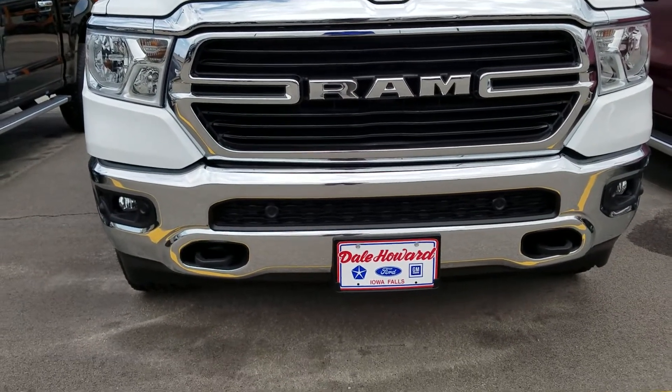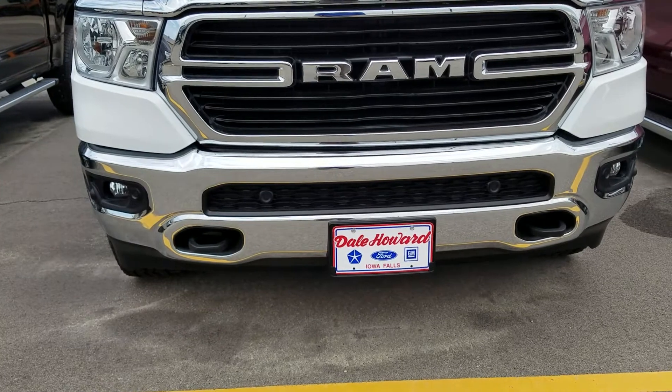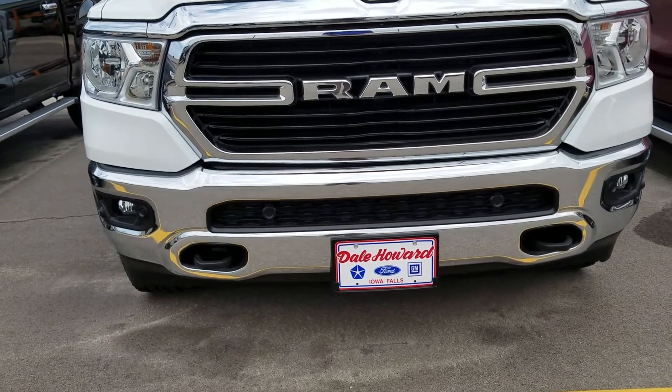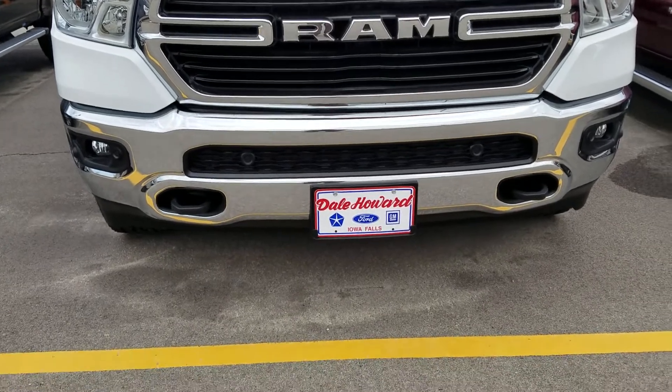Hi, this is JJ Lindquist with Dale Howard Auto here in Iowa Falls, Iowa, and this is our 2019 Ram 1500 Bighorn Quad Cab.